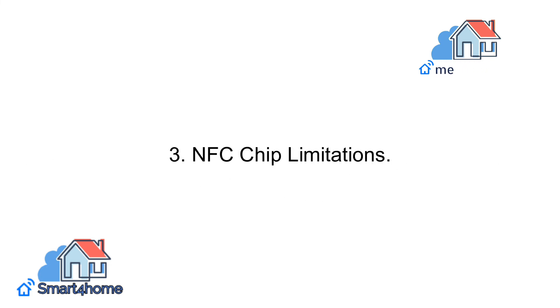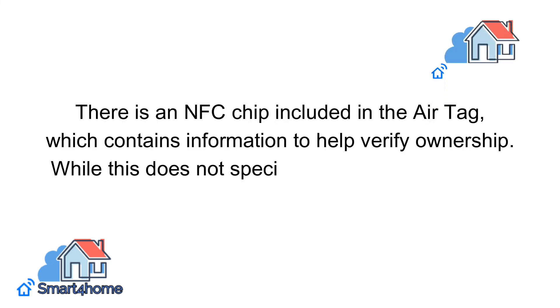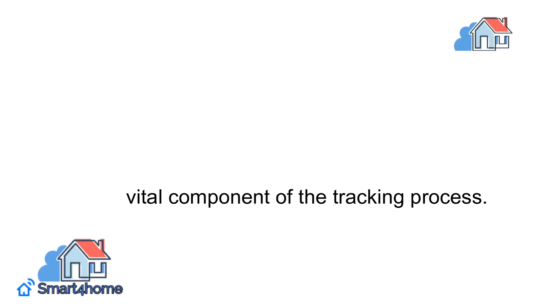3. NFC chip limitations. There is an NFC chip included in the AirTag, which contains information to help verify ownership. While this does not specifically add to the tracking, it is a vital component of the tracking process.